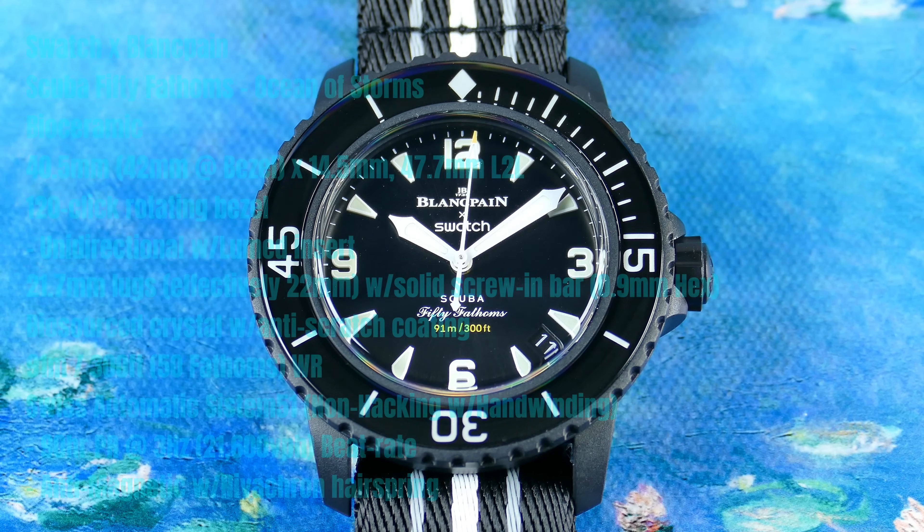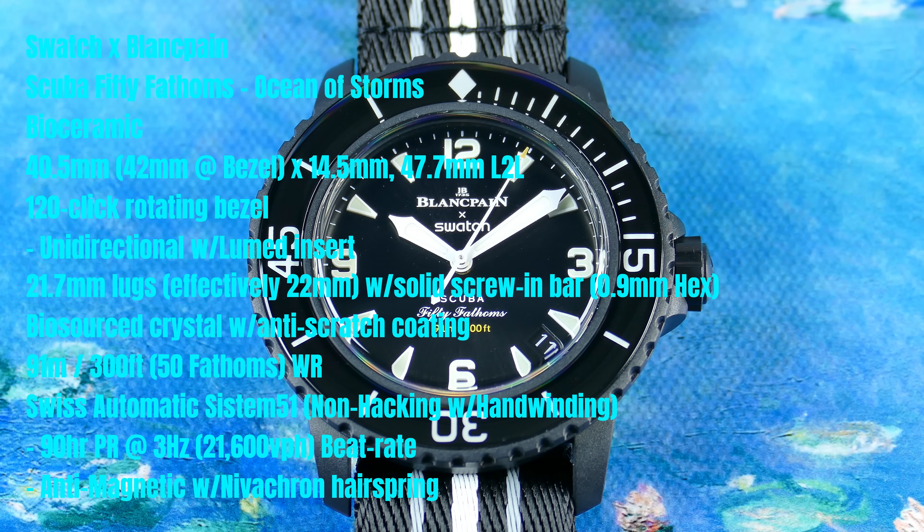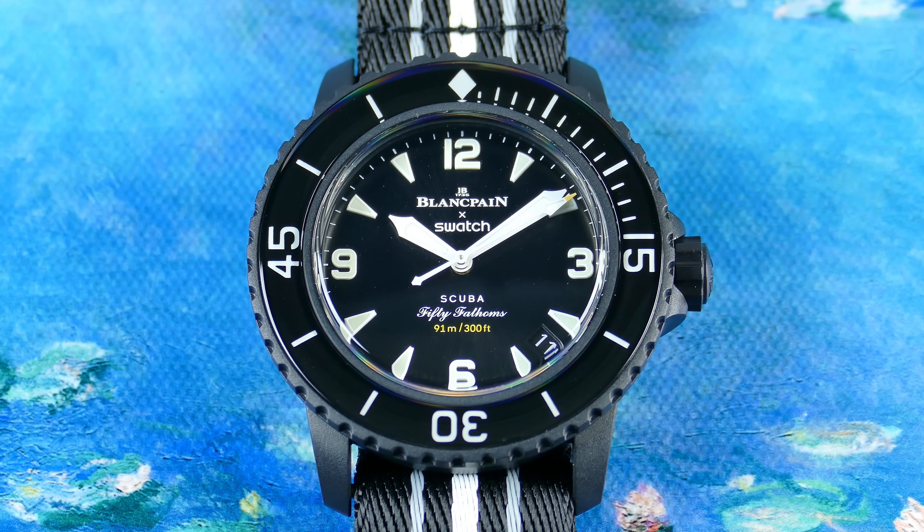A little bit about the Swatch Group and Blancpain: the Swatch Group was founded in 1983, and Blancpain was founded in 1735. Blancpain is now part of the Swatch Group within their premium luxury tier. I consider this a wild card watch — you want that eccentric styling with a clear commitment to theme execution, normally trading off versatility for wrist presence and bold aesthetics. This is their bioceramic Scuba 50 Fathoms in the Ocean of Storms trim, meant to honor the original 50 Fathoms — widely accepted as the first true dive watch — available for $400 directly from Swatch boutiques as an in-person exclusive.